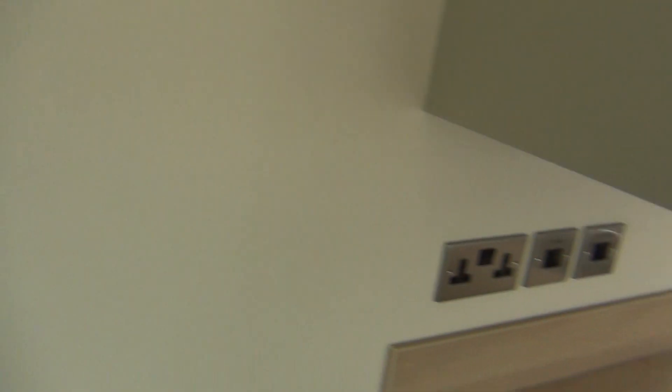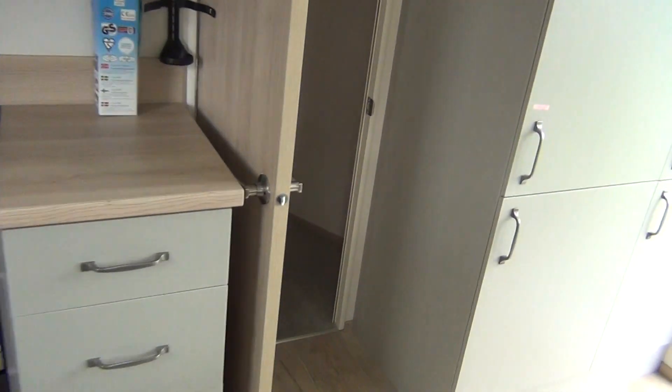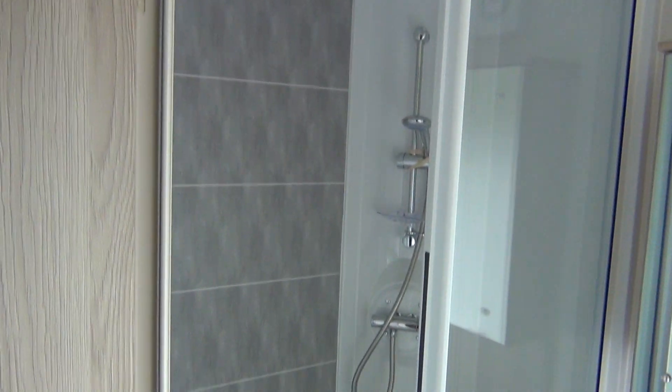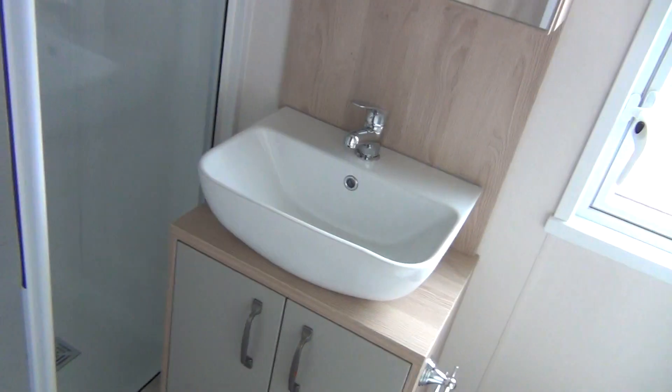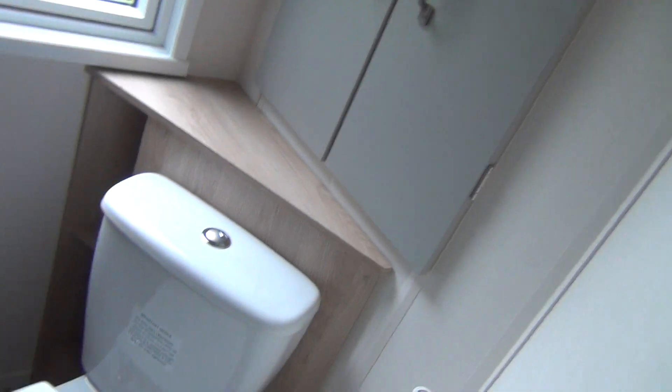Let's turn round towards the back of the van, going through the kitchen again. On the right hand side here you've got the master bathroom, which is exactly the same as usual — shower, wash basin and loo. So that's your master bathroom.